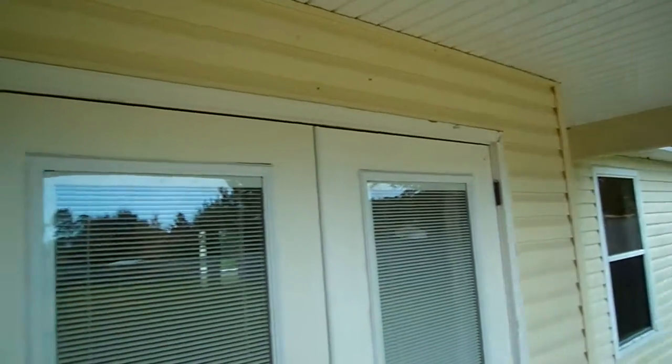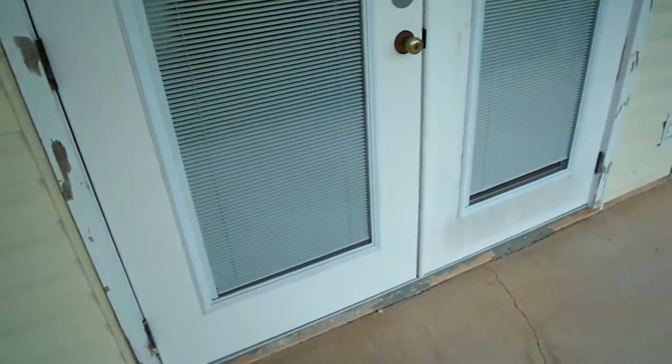The trim around the door is peeling a little bit right here, so it needs a little bit of paint around the edge. The door is not rotten or anything like that — it just needs to be painted.